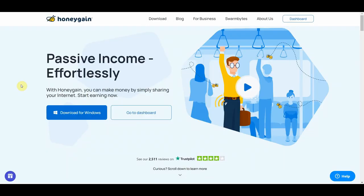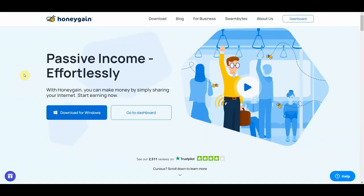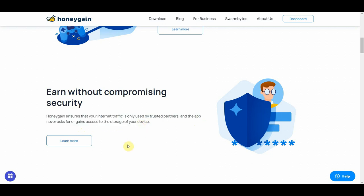Moving on to the second app on our list: Honeygain.com. Honeygain is a perfect way to earn passive income online. This app is quite different from the previous one because you will be making money by sharing your internet. Now don't worry — your security isn't at risk. Honeygain is indeed secure: it ensures that your internet traffic is only used by trusted partners, and the app never asks for or gains access to the storage of your device, so they won't steal your data.